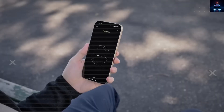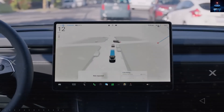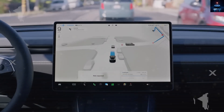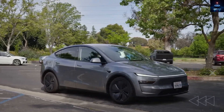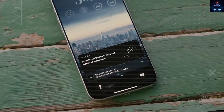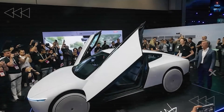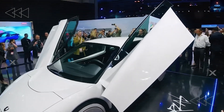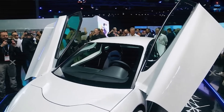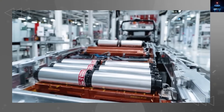Imagine paying just $10,799 for a Model 2. You drive it whenever you need, and when you don't, it earns income for you. There's no gas, very little maintenance, and a battery that keeps going for over a million miles. Over time, this car might not just break even — it could actually make you profit. So this isn't just a better battery. It's a completely different way to think about owning a car: one that's smarter, more cost-effective, and built for the long haul.